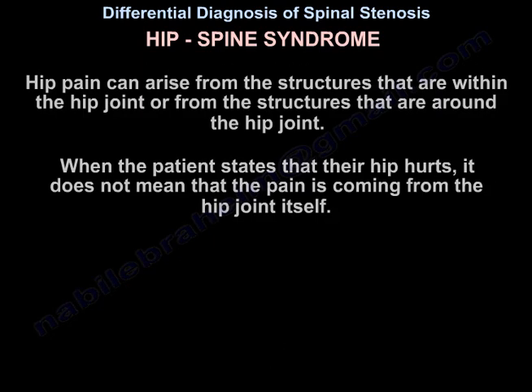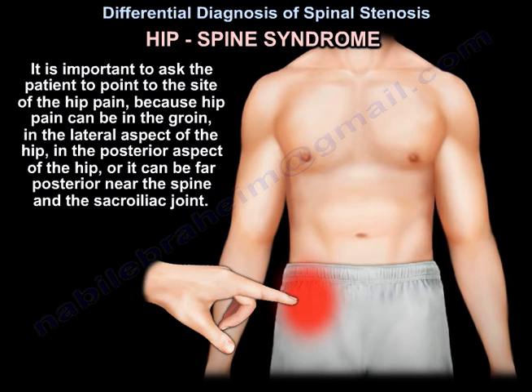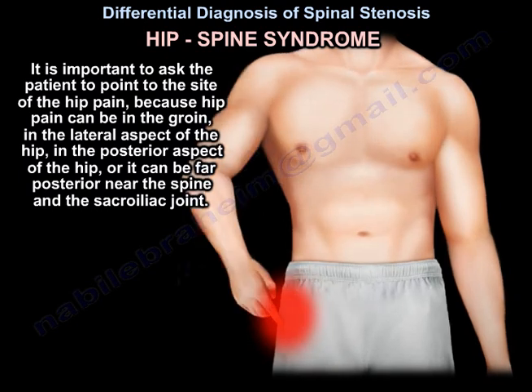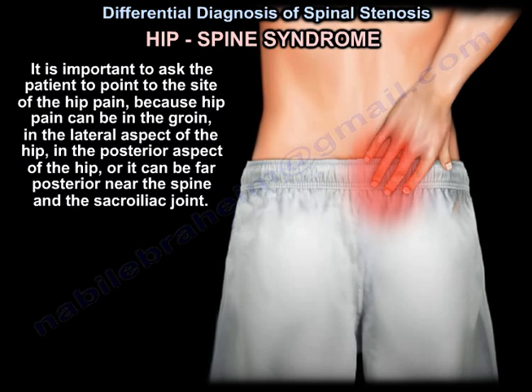Hip pain can arise from structures within the hip joint or around it. When the patient states their hip hurts, it does not mean the pain is coming from the hip joint itself. It is important to ask the patient to point to the site of pain, because hip pain can be in the groin, the lateral aspect of the hip, the posterior aspect of the hip, or far posterior near the spine and the sacroiliac joint.